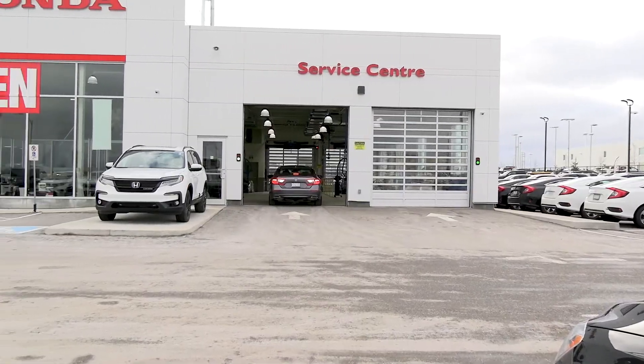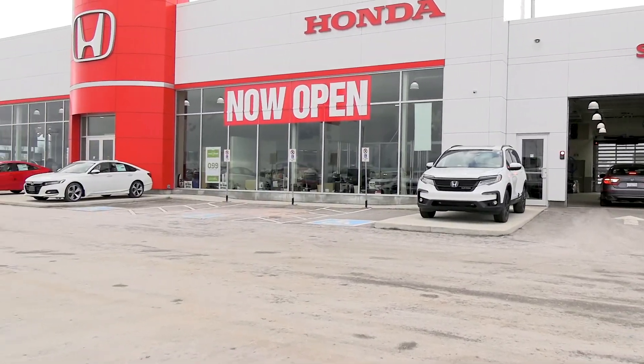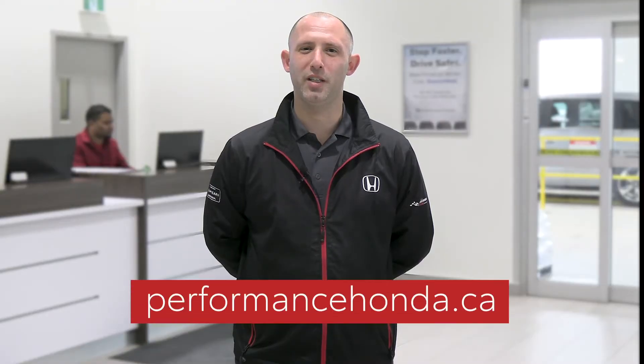At Performance Honda, we want to make sure that your next service appointment goes smoothly and that your vehicle is in top shape. Visit performancehonda.ca or call our service department to book your next service appointment.